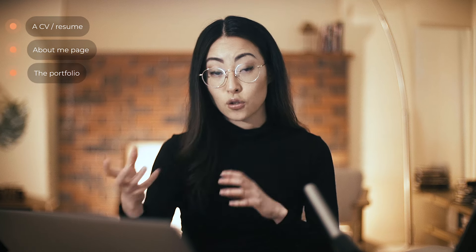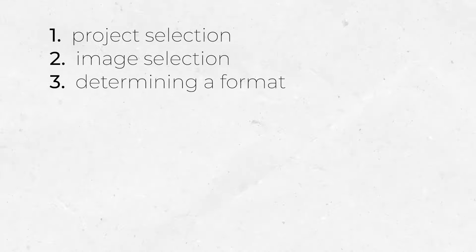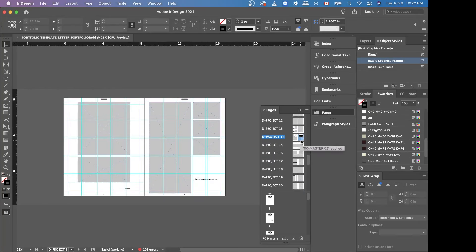Your portfolio is going to contain your CV or resume, an about-me page, and the portfolio itself, which is the visual collection of your work. Today we're going to be covering the collection of work and how to create one through six simple steps. We will go through project selection, image selection, determining a format, designing a layout, designing your front cover, and at the end I'll show you how you can get a hold of these templates I've created for you.